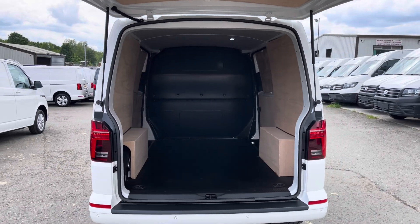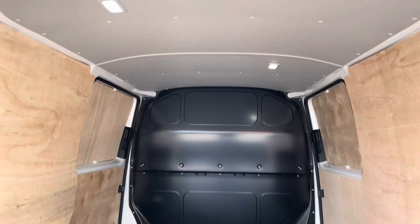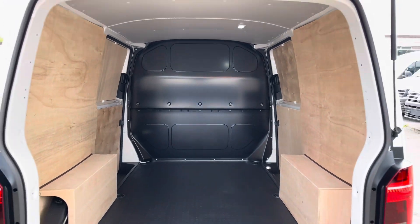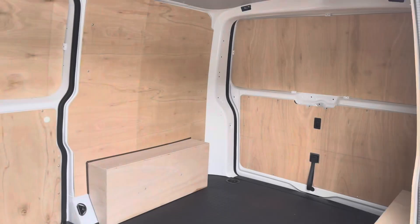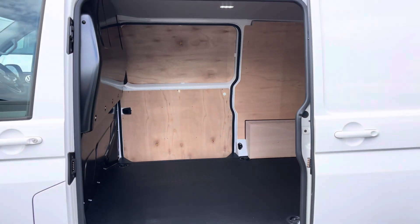Opening up the tailgate reveals ample load space in this Transporter, where we have lighting located at the top to increase visibility in this fully ply lined van. Also dotted in multiple areas are lashing points assisting with securing any heavy, light or fragile loads. And here we get another angle of the rear of the van from one of your side sliding twin doors.